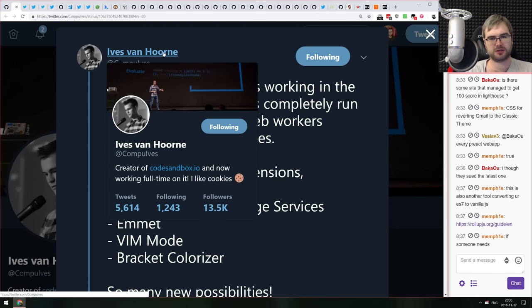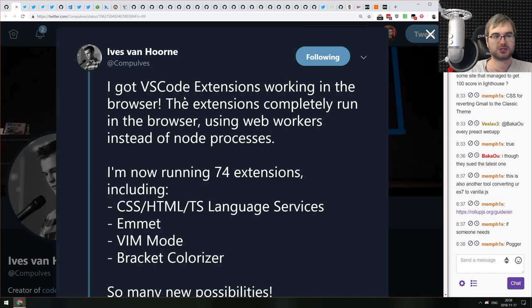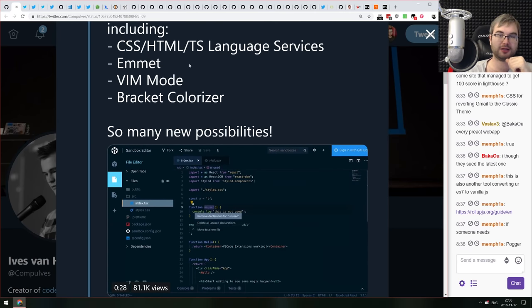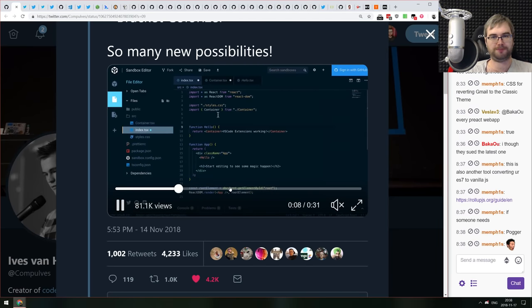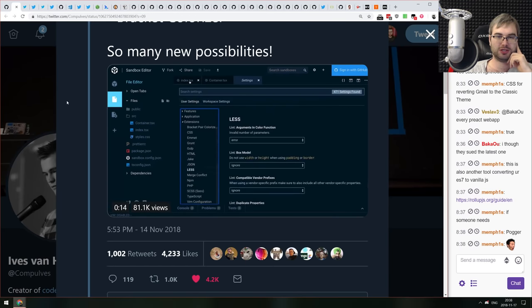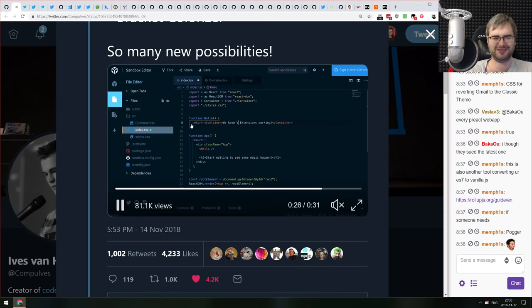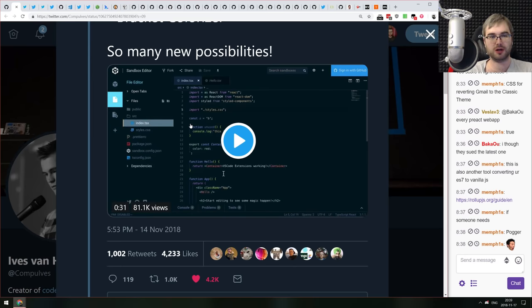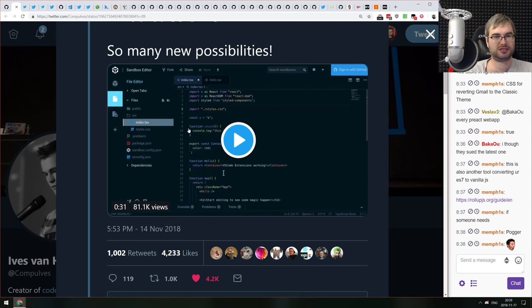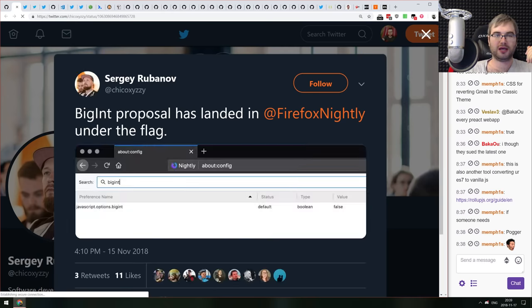Mind-blowing news from the CodeSandbox creator: he got VS Code extensions working in the browser. If an extension doesn't use any bash or native binaries, you can now run it in the browser — even Vim works. At this point the VS Code team should hire him and make an official cloud version of VS Code that everyone can use.